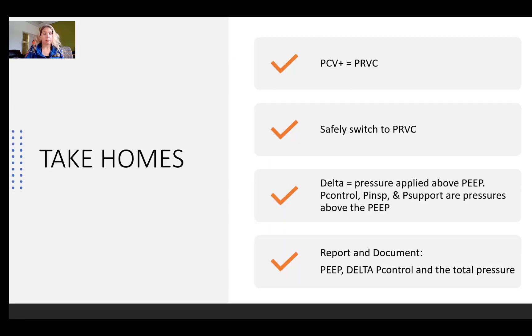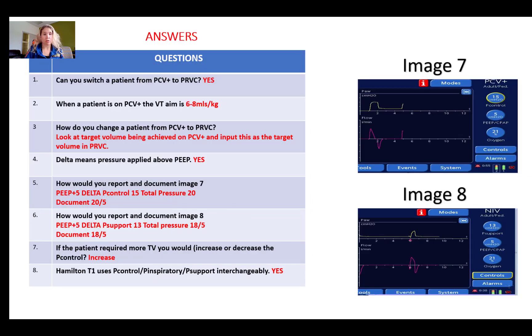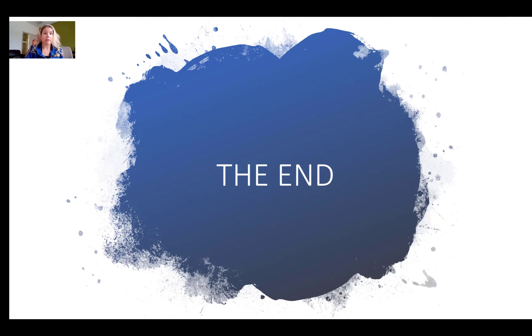Take-home points: PCV+ is very similar to PRVC. You can safely switch from PCV+ to PRVC. Delta means the pressure applied above PEEP, and Pcontrol, Pinsp, and Psupport are all pressures above PEEP. When reporting, document the PEEP, the delta pressure, and the total pressure. You can pause now to complete post-assessment questions on the material just covered, or move to the next slide for the answers. That is the end of the presentation.